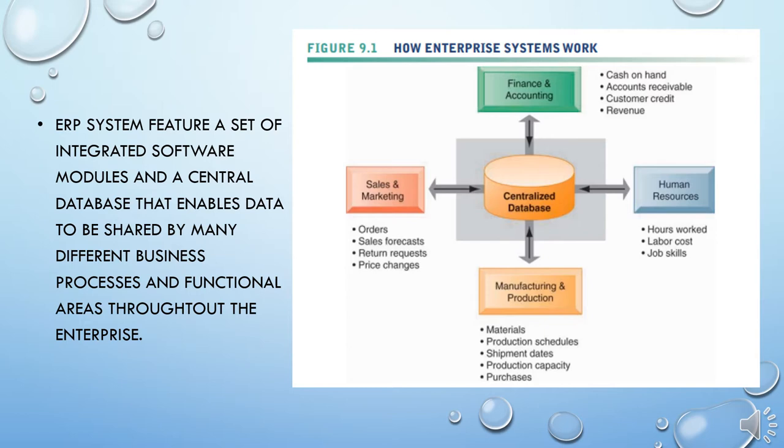For example, if a sales representative places an order for tire rims, the system verifies the customer's credit limit, schedules the shipment, identifies the best shipping route, and reserves the necessary items from inventory. If inventory stock is insufficient to fill the order, the system schedules the manufacture of more rims, ordering the needed materials and components from suppliers. Sales and production forecasts are immediately updated. General ledger and corporate cash levels are automatically updated with the revenue and cost information from the order. Users could tap into the system and find out where that particular order was at any minute.